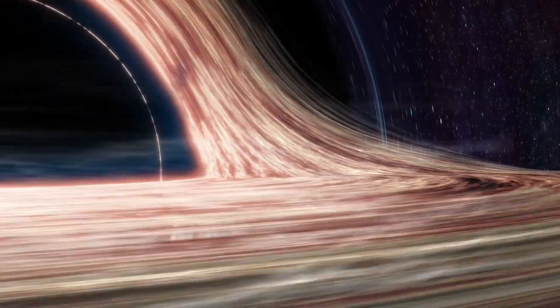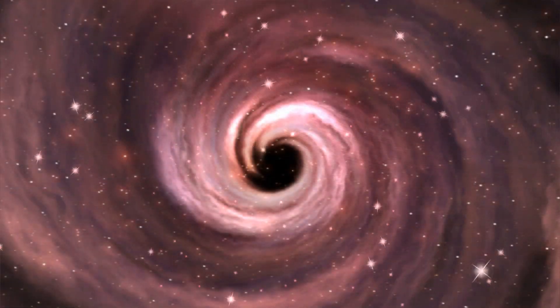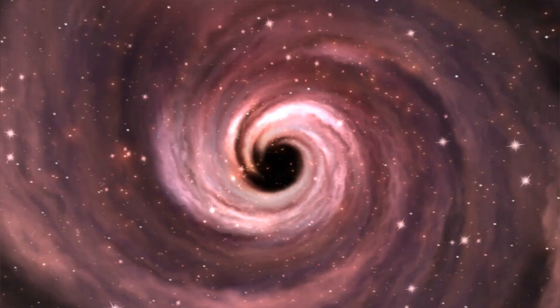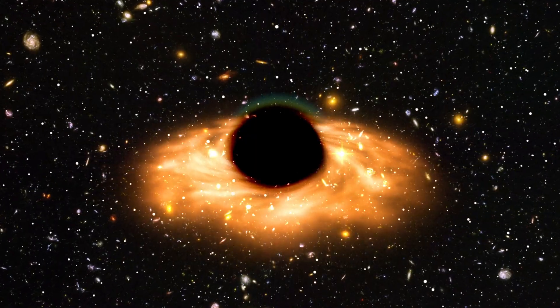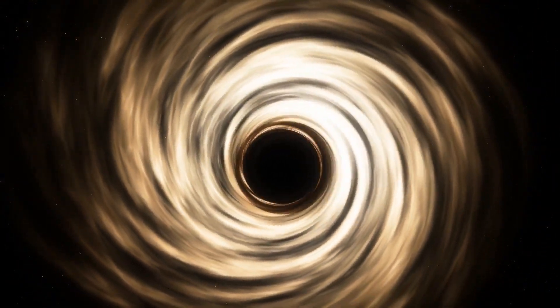By studying that glow, we can learn what's really going on in that wild, energetic zone around black holes. Is our galaxy's black hole growing calmly and steadily? Or is it more of a chaotic eater, gobbling up matter in bursts, causing the light to flicker and pulse? That flickering is exactly what JWST has spotted coming from Sagittarius A. In this video, we're diving into this exciting new study by Youssef Zadeh and collaborators.